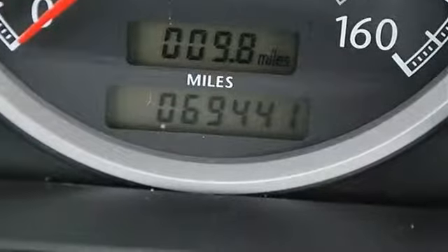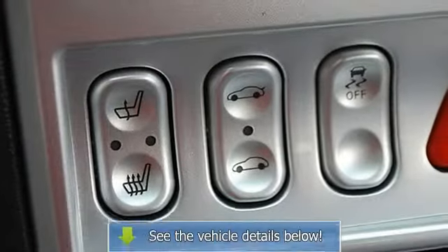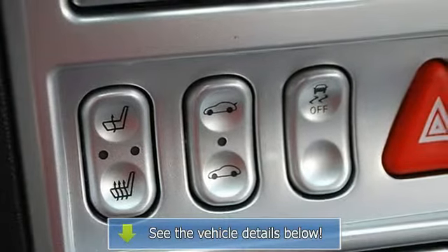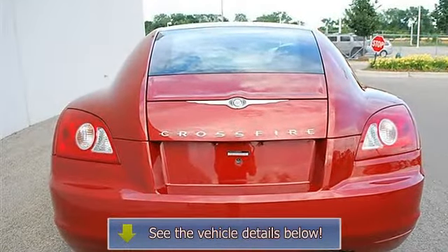Tire pressure monitoring system, power windows, power door locks, keyless entry, universal garage door opener, vehicle anti-theft system, cruise control.